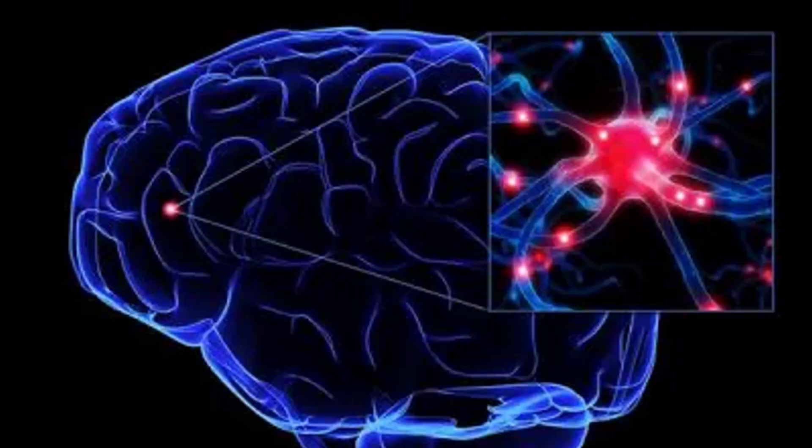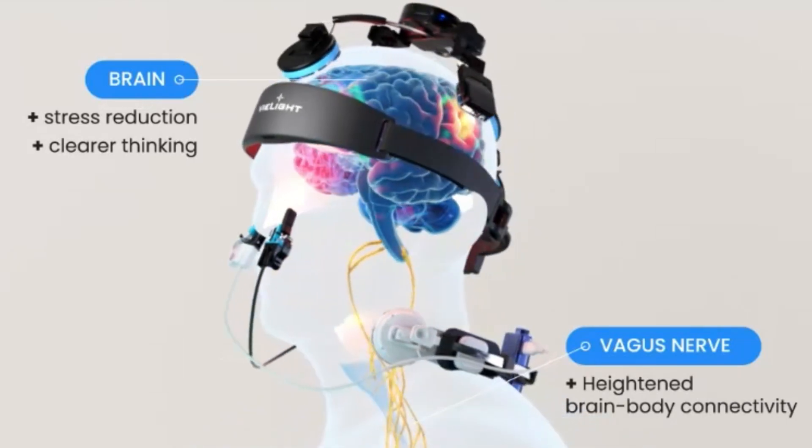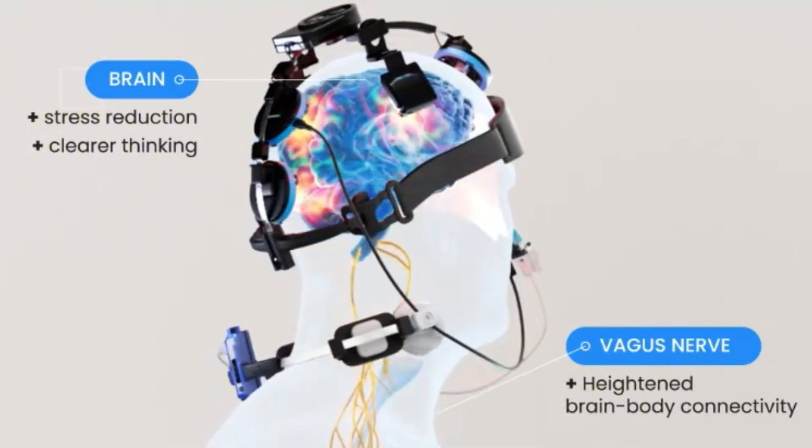So what is this photobiomodulation device? This device basically takes photo — the red light, infrared light — at a level that can penetrate both your brain and your skin. I have two devices: one on my neck and one on my head. These devices are meant to stimulate the brain as well as the vagus nerve, through the nodes on my head as well as the light sensors placed in my nostrils.